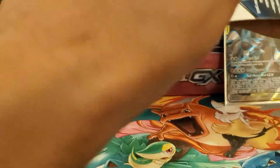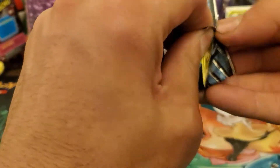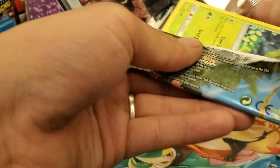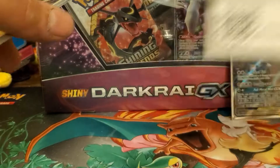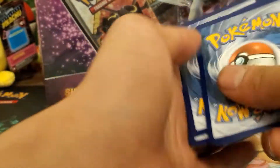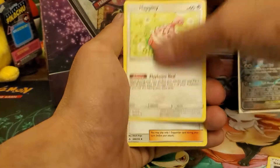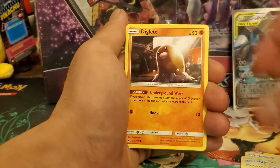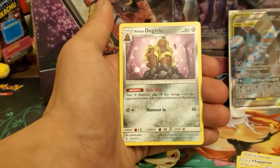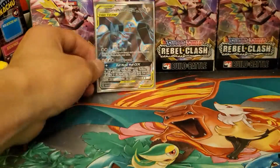I probably should have been saving these Unbroken Bonds packs — booster boxes are like $270–$300 a pop right now if you guys didn't know. Second blister pack: fire energy, Stealthy Hood, Welder, Odyssey, Misdreavus, Salandit, Glameow, Diglett, Electromagnetic Radar, and Alolan Ninetales regular rare. Nothing huge from that one, but we'll put the Lucario Melmetal full art to the back — that's really cool.